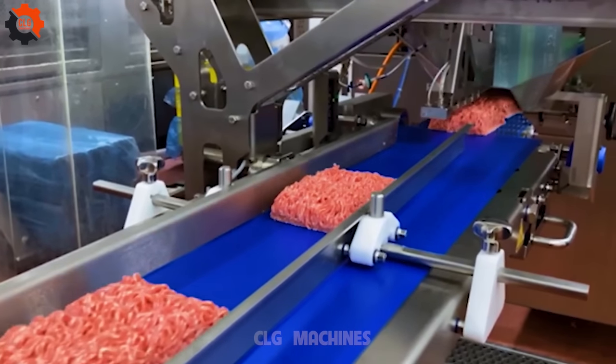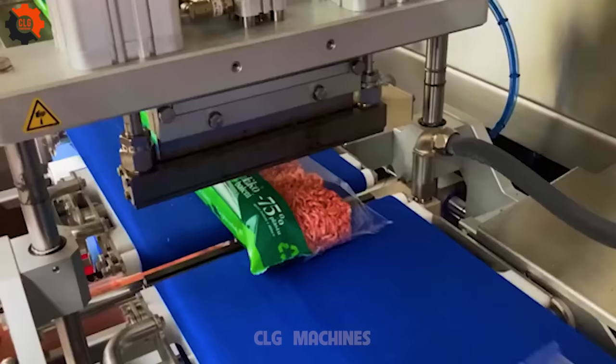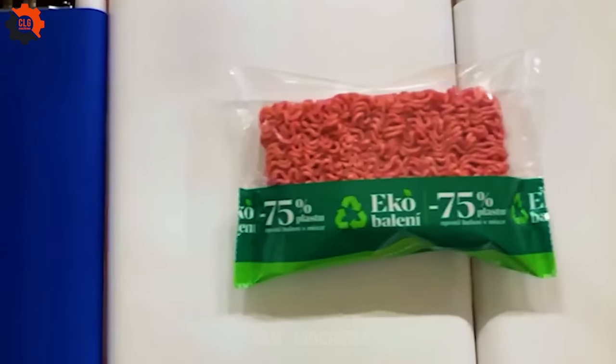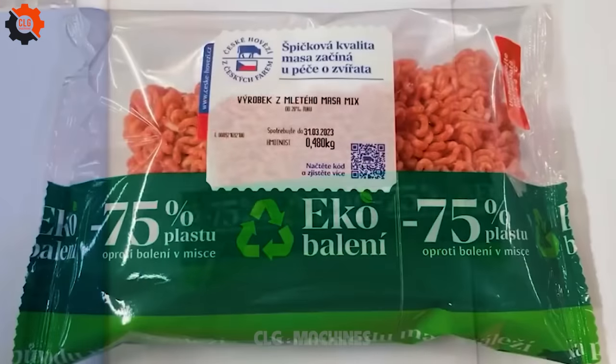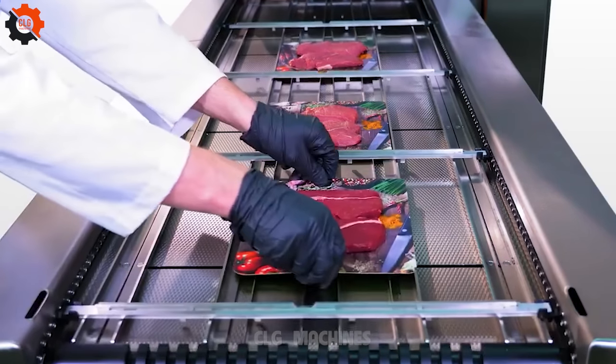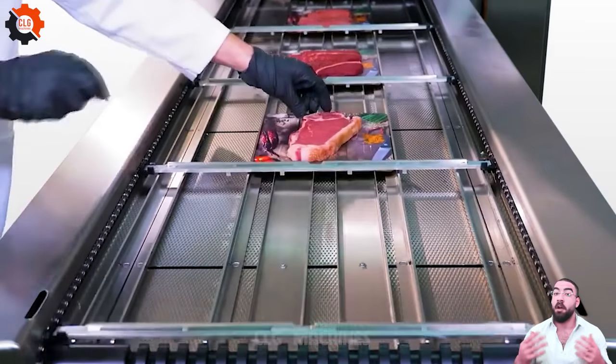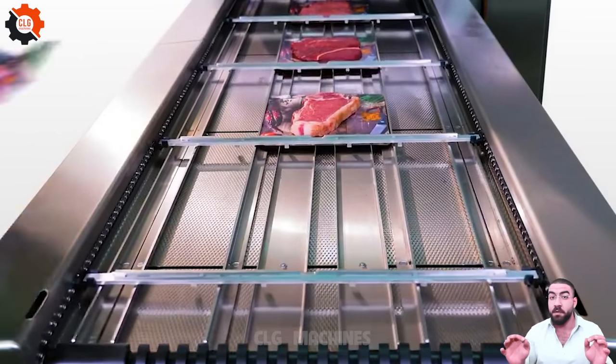Introducing our revolutionary Flowpacker Ground Beef Sustainable Packaging Solution. Say goodbye to wasteful packaging and hello to eco-friendly innovation. The contrivance hit the nail on the head with its perfect output, a demonstration of precision engineering at its finest.